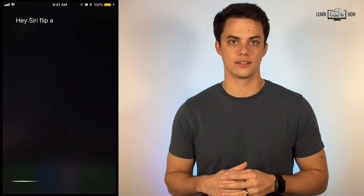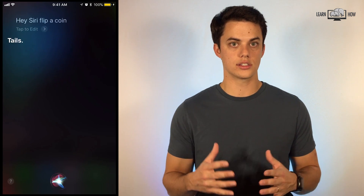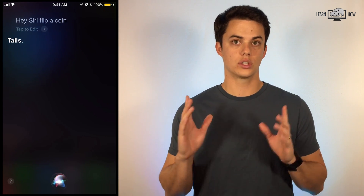Hey Siri, flip a coin. If you need a quick coin toss, just ask Siri. You can also ask her to roll a die or dice.